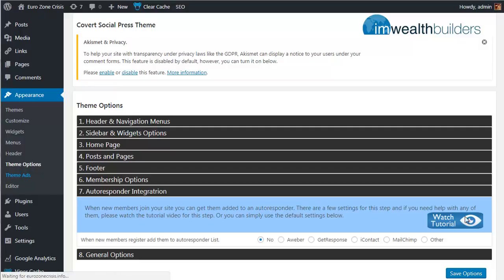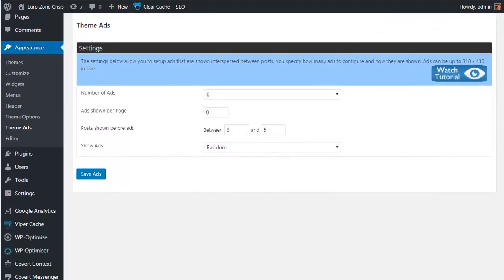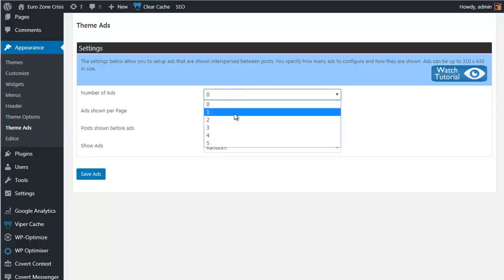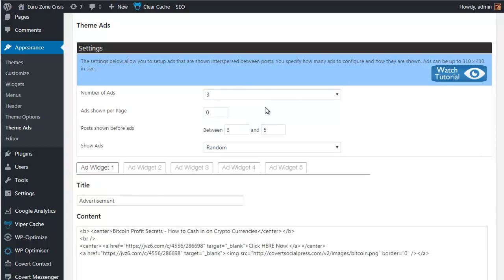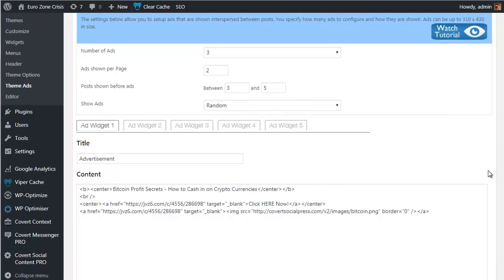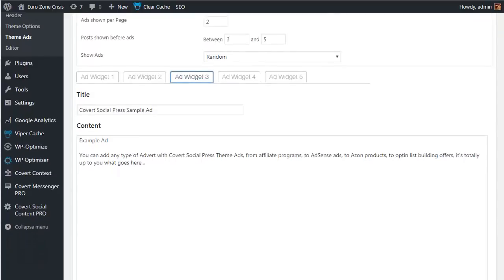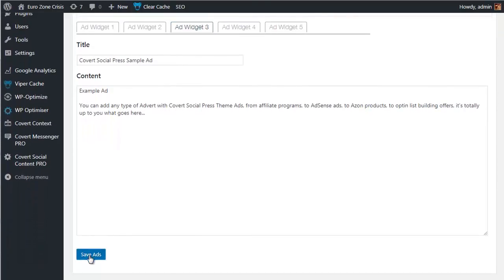We're not finished yet — the Theme Ads plugin is built in, allowing you to include pretty much any kind of ad in amongst your posts. The settings are straightforward: you can run up to five different ads — I'll choose three — then decide how many are shown on each page, how soon they appear in the content, and whether to display them randomly or in order. The powerful part is you can put any type of ad in here, from full HTML code with images right down to a simple text message. I've got three example ads set up, so I'll hit the Save Ads button.